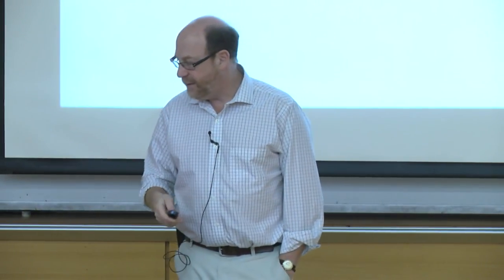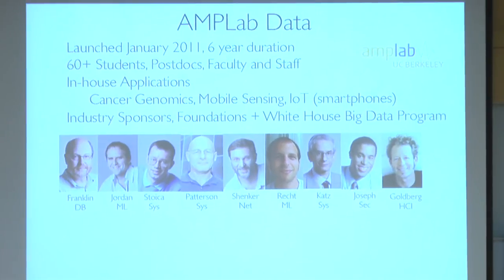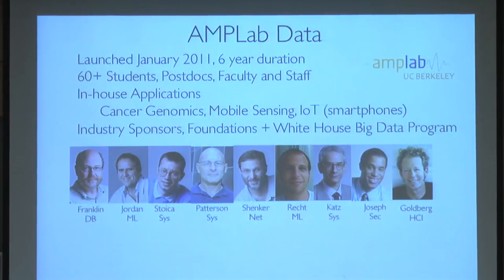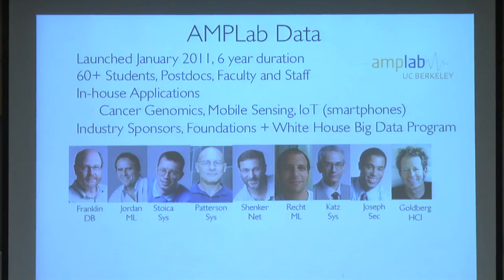We started it as a five-year project. A year into it, we got a five-year grant as part of the White House's big data initiative, so we said we'll do it for six years. We collected about 60 people — faculty, students, and postdocs. We have three co-directors: myself, a database guy by training; Mike Jordan, a machine learning guy; and Jan Stojka, a systems researcher. We said those are the main technologies we're going to pursue — we've got representatives from networking, security, HCI, and other areas. Part of the challenge of setting up one of these projects is to draw some boundaries, because the problem is so big you can keep expanding.